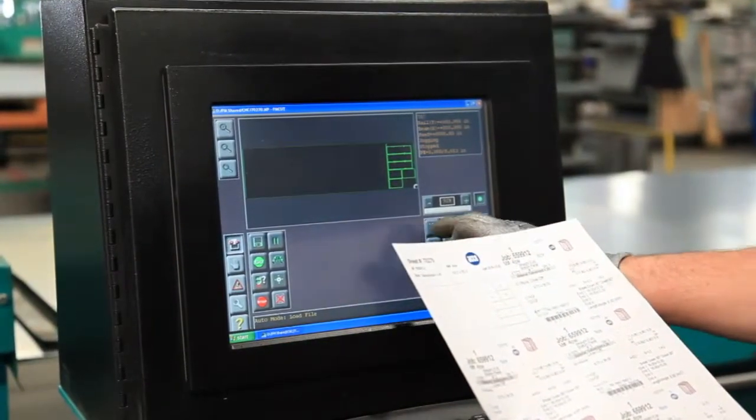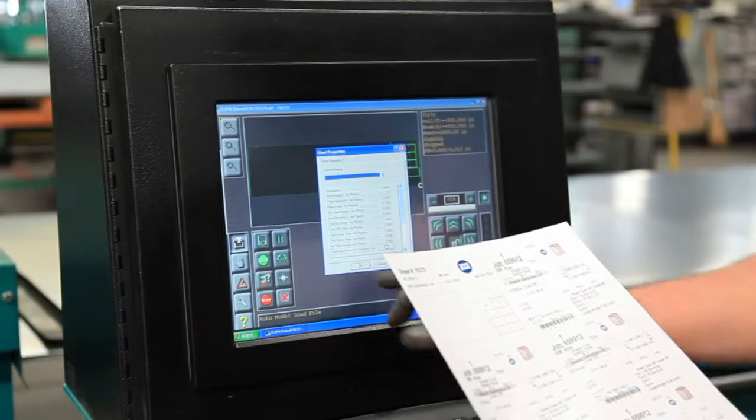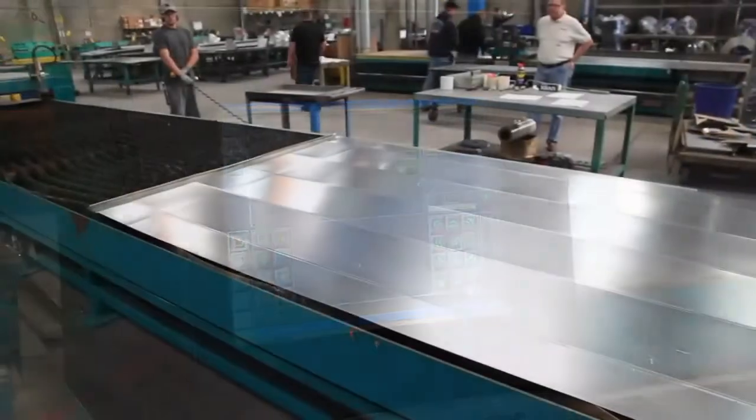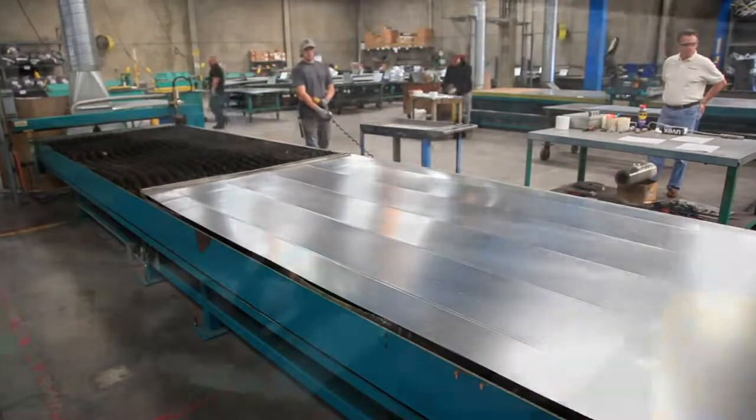Also, after nesting the fittings on the sheet, the cutting software will generate a sheet cut list, which may consist of several different length sheets. This allows you to feed only what you need for that particular task.